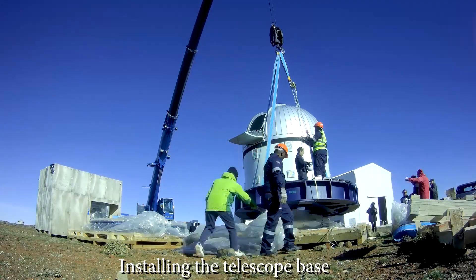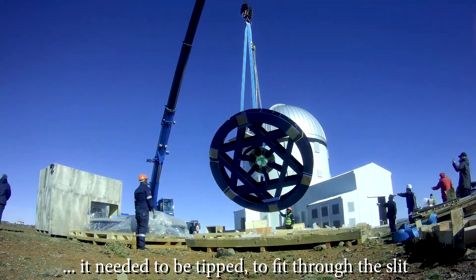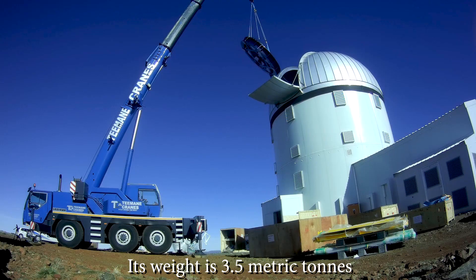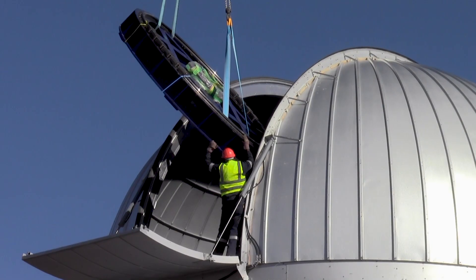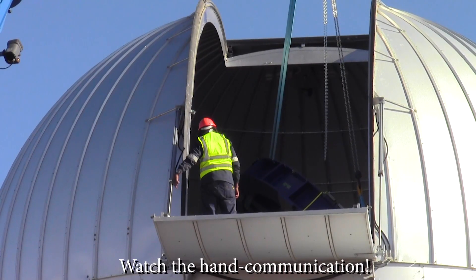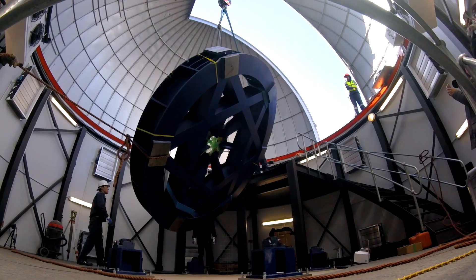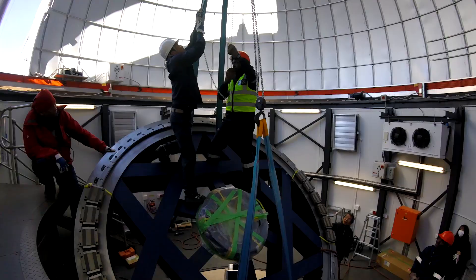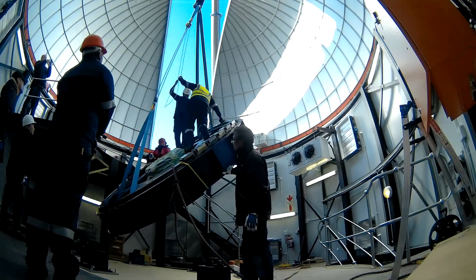Some years ago, I think it was the 15th anniversary of the opening of IRSF, there was a conference held in Cape Town reviewing the outputs, the performance, what IRSF had achieved, and what the future would be. There were discussions about potential future instruments on the IRSF telescope, but there was also a more ambitious idea of building a sort of IRSF 2 — a bigger and better infrared telescope. And that's what became, in the end, Prime.